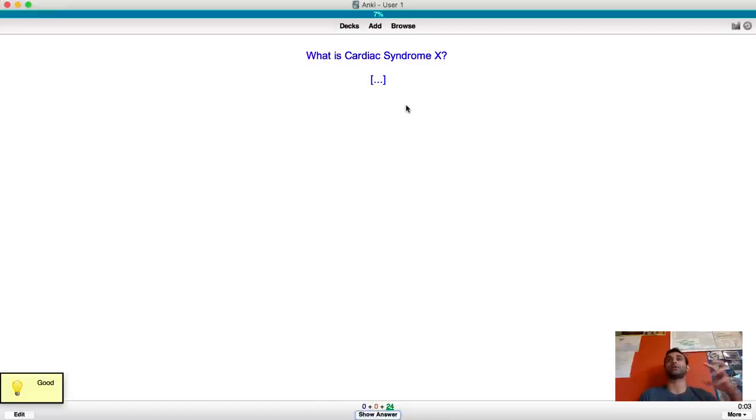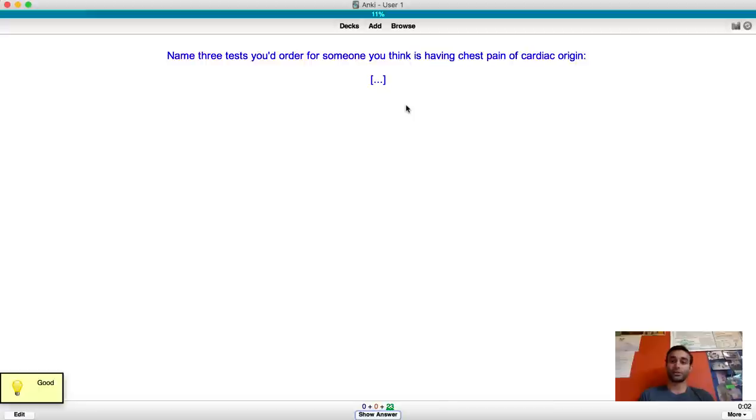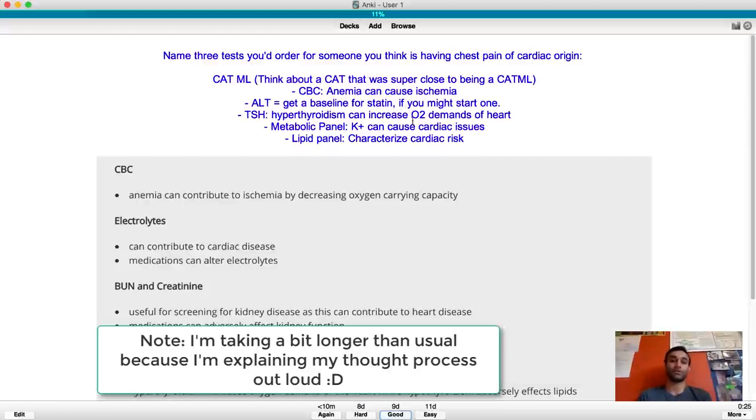What is Cardiac Syndrome X? It's basically when you have chest pain, do an angiogram, and find no relevant findings. Name three tests you'd order for someone having chest pain of cardiac origin. I'd want a D-dimer potentially along with a CMP. Within the CMP, if you have an AST/ALT elevation that'll be helpful if you want to start a statin. I'd also want a TSH because maybe they have hyperthyroidism, and a CBC - maybe they have anemia.